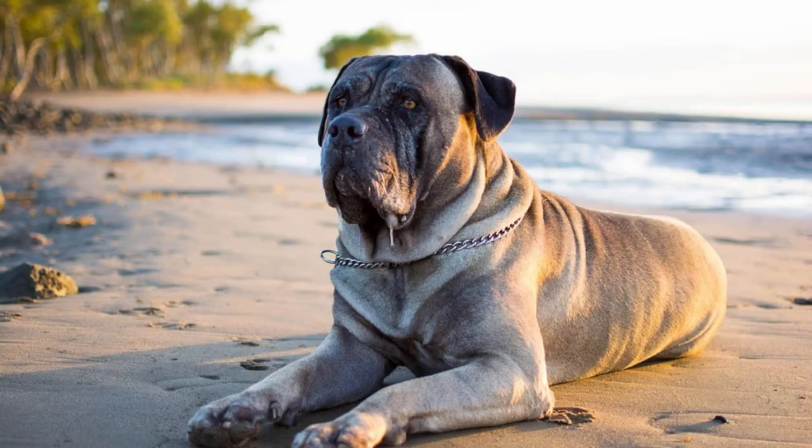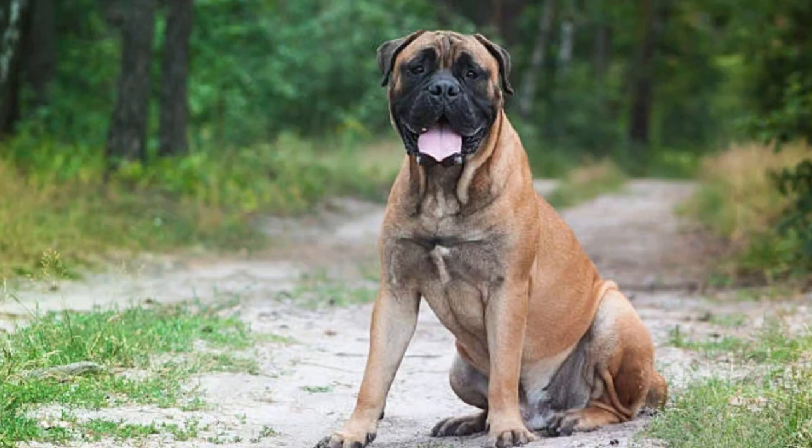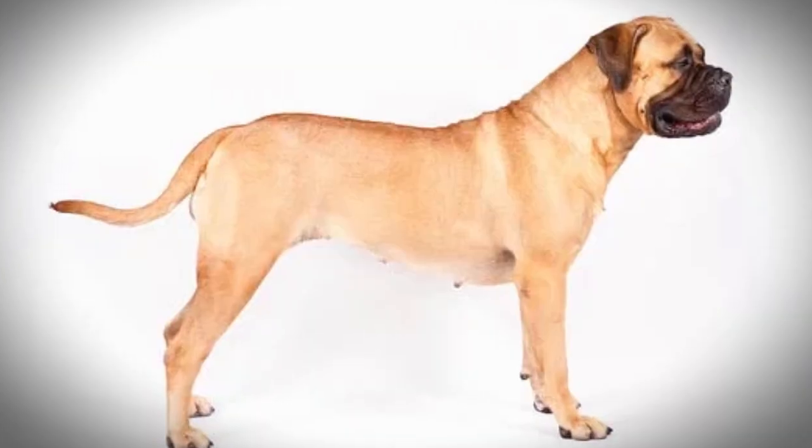Number 3: The Bull Mastiff. The Bull Mastiff is a large and powerful dog breed that was originally bred to guard estates. Their massive size, large head, and wrinkled face can make them look quite intimidating. They also have a muscular build and a short coat that is usually a shade of fawn or brindle.